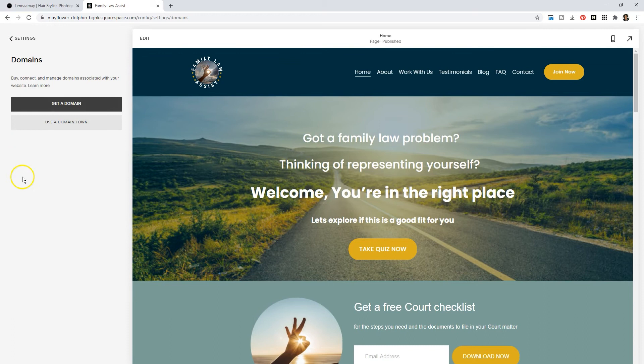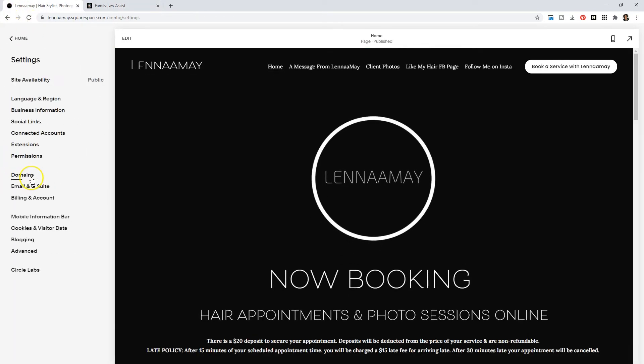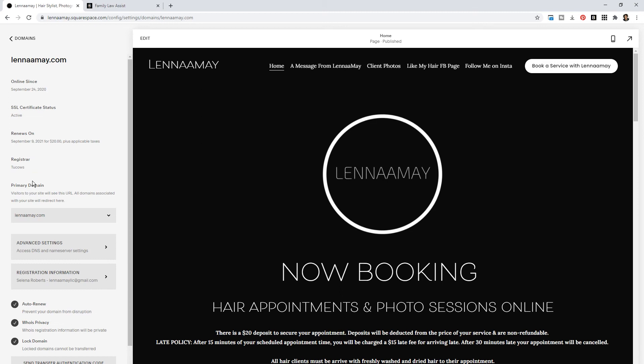If you're still seeing an error, go to Domains, click on your domain, and remove the checkmark next to the www prefix. Otherwise, if your domain is managed by Squarespace, go to your Domains and change your primary domain from www dot your domain to your domain without the www.